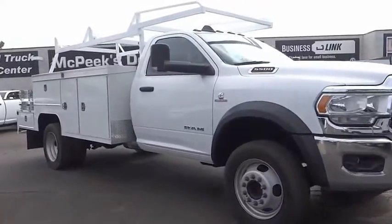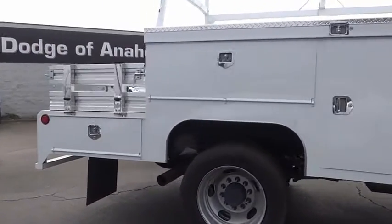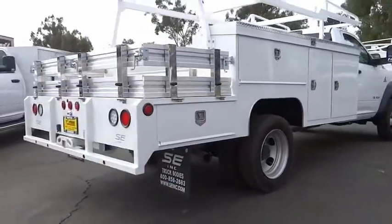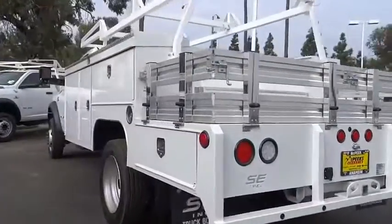We are pleased to show you the 2020 Chassis Cab. The Ram Chassis Cab screams heavy duty. The ability to tailor this truck for your needs will leave you little reason to look at anything else. The interior provides plenty of functional and technology features and an ample amount of storage.